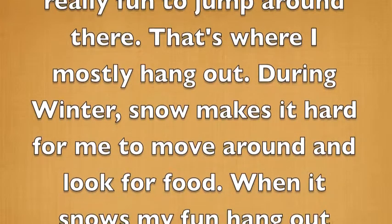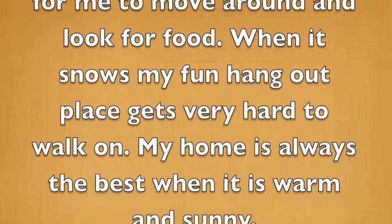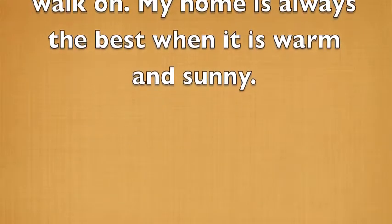During winter, snow makes it hard for me to move around and look for food. When it snows, my fun hangout place gets very hard to walk on. My home is always the best when it's warm and sunny.